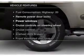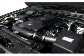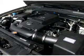Plus, enjoy these notable features that are included in this vehicle: keyless entry, power door locks, power windows, cruise control, an AM-FM stereo, power mirrors, and an alarm system.